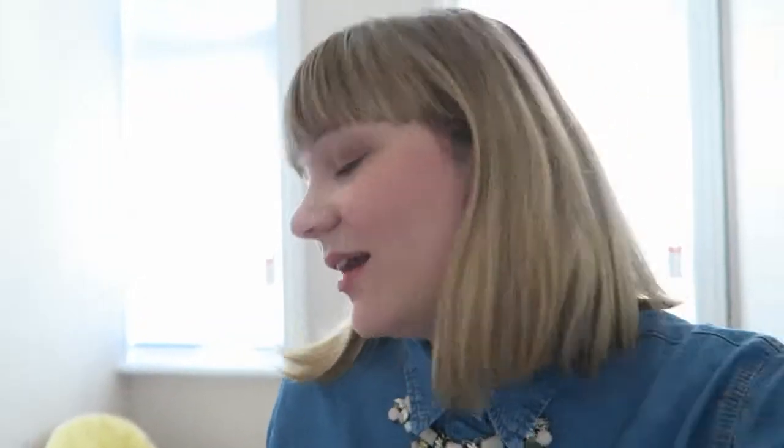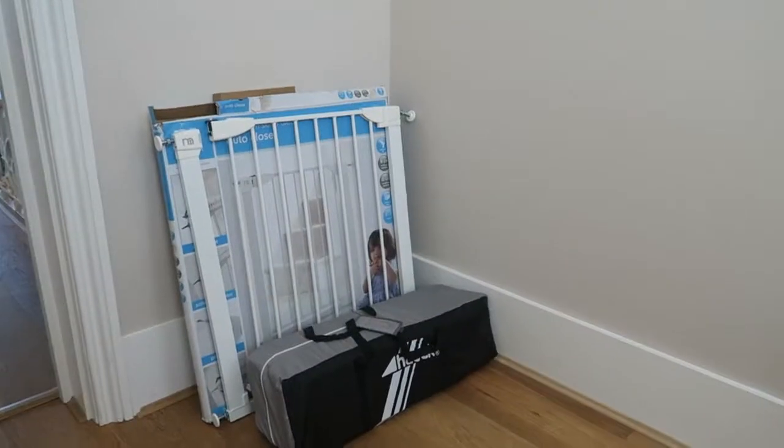As you'd expect from a property of this size, there is loads of storage — storage is not an issue here. In fact, they have whole rooms just devoted to storage. There's a little room at the top of the stairs full of baby stuff, which is great. You don't need to bring your own high chairs — there are three. There are stair gates, and there are three travel cots, so anything you need for your little one is already here.